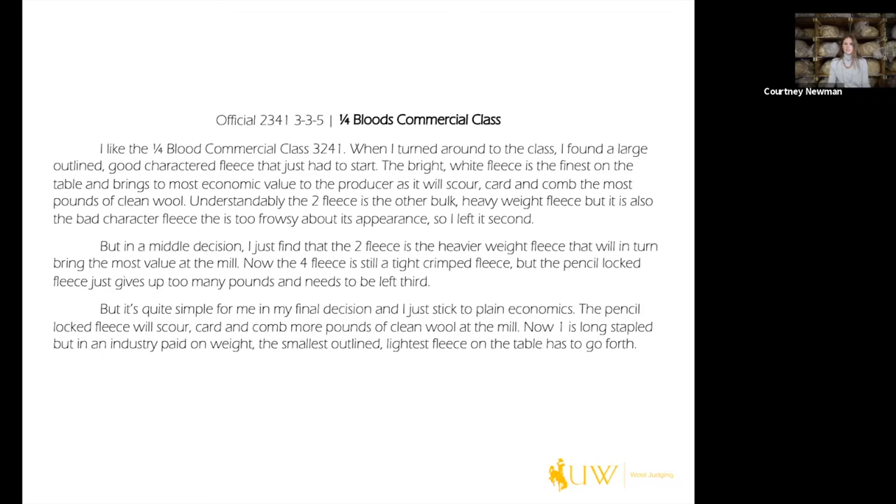It's really important to have the class name and placing be the opening sentence so the reasons taker knows what class you're talking about and your placing. Getting into the top pair discussion — three over two — 'when I turned around to the class I found a large outline, good character fleece that just had to start,' which tells us that fleece started rather easily, was really big outlined, and had good character, so we can picture that fleece in our minds.